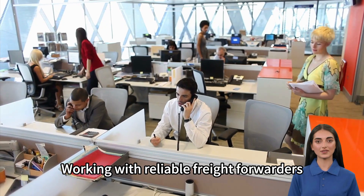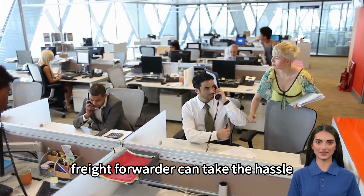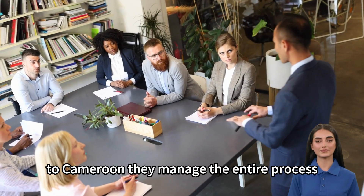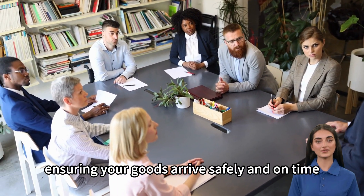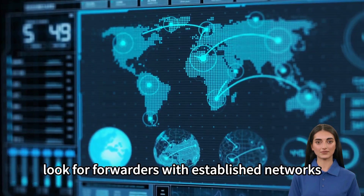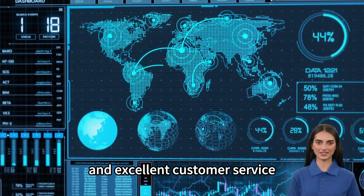Partnering with a reliable freight forwarder can take the hassle out of shipping from China to Cameroon. They manage the entire process, ensuring your goods arrive safely and on time. Look for forwarders with established networks, proven track records, and excellent customer service.